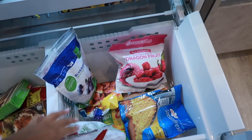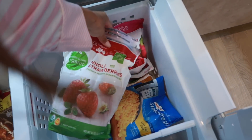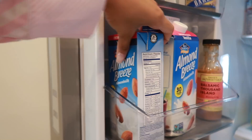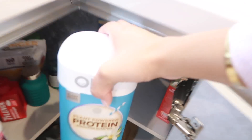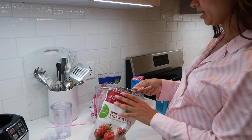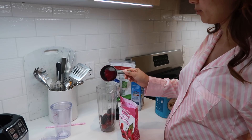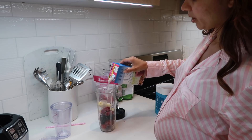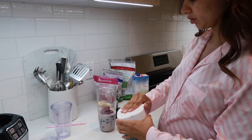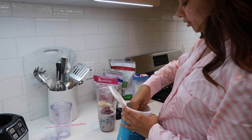First thing we need to do is grab all the fruits for the smoothie. I like to use frozen fruit — I just get it at the supermarket. Today I'm using strawberries, blueberries, and pitaya. We're also using almond milk and my protein powder. I'll take about one cup of almond milk, a few blueberries, about four cubes of pitaya, and a banana, then pour in one cup of my protein powder — it really helps give me energy throughout the day.